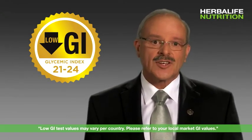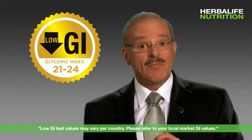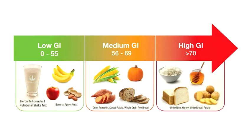The glycemic index is used to compare and measure carbohydrate-containing foods in terms of how much they raise your blood sugar when you eat them. Foods can be classified as high GI, medium GI, or low GI.